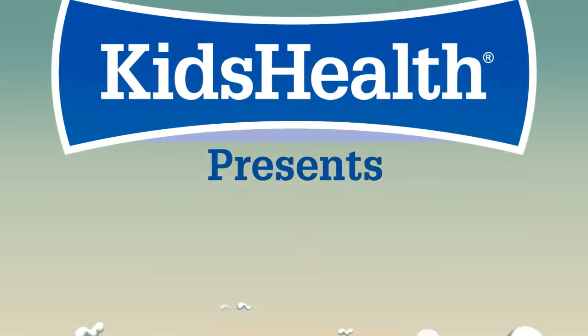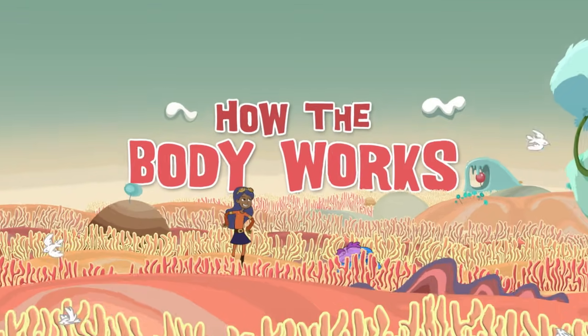Kids Health presents How the Body Works, with Chloe and the Nurb.